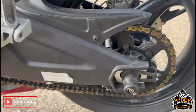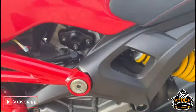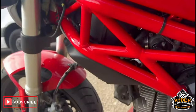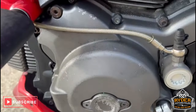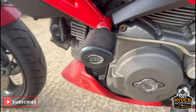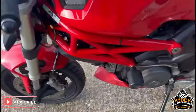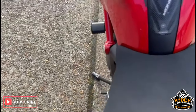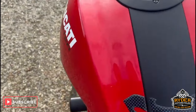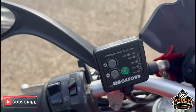Chain and sprockets are good. It does need a clean but the frames nice. There's R&G crash protection on this side too, and a bit of blistering on the engine casing. Seat is nice, tank looks good, it's also got handlebar risers and heated grips.